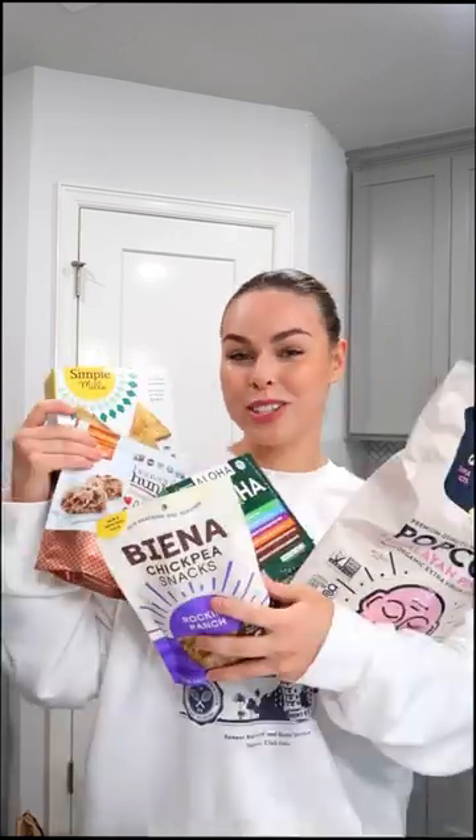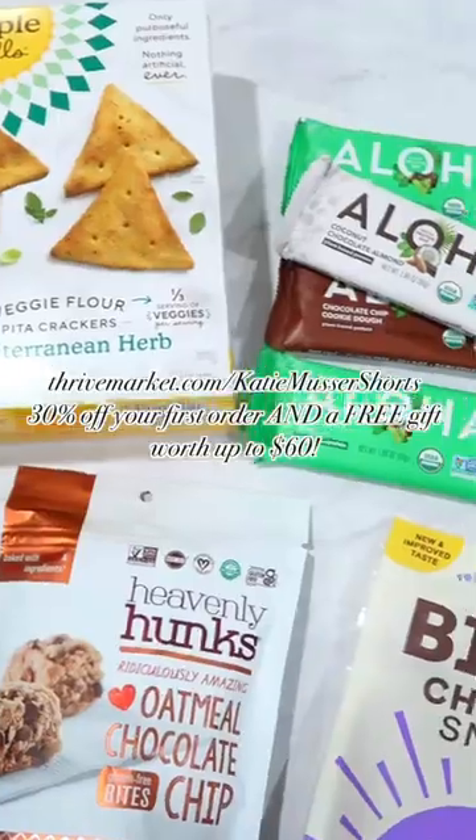Last but not least, we have these Vienna Chickpea Snacks in the flavor Rock and Ranch. The Rock and Ranch flavor to me tastes like Cool Ranch Doritos. Those are some of my favorite snacks from Thrive Market.